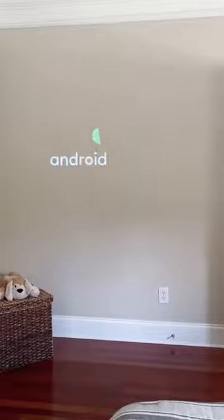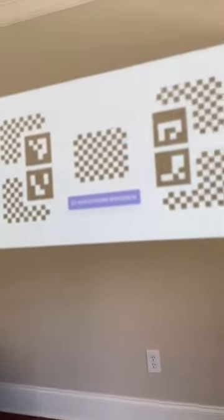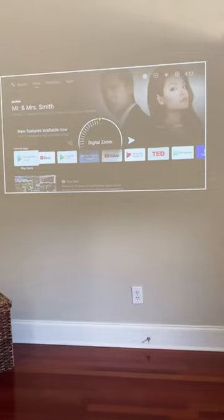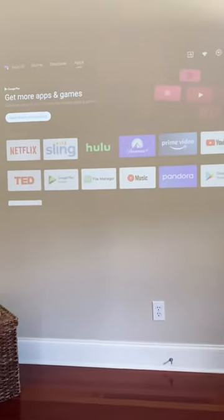It has intelligent screen alignment and auto keystone corrections to quickly adjust the image to fit my wall, and it has obstacle avoidance so the projector can scale the image to avoid even my bedroom door. Then I could zoom the image in or out. I went to the Google Play Store and added all my favorite TV and game apps.